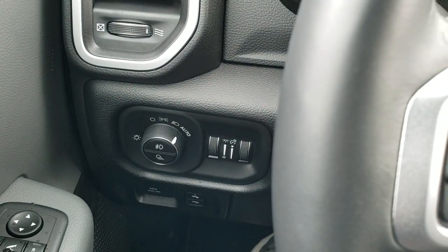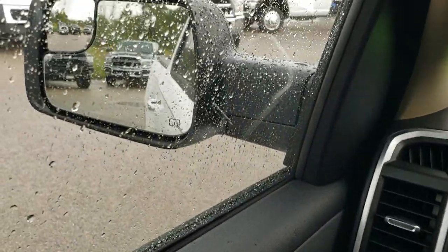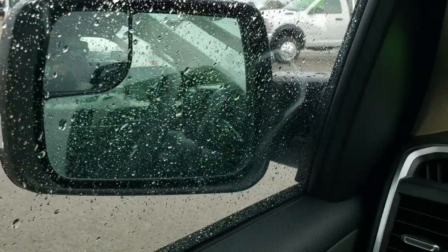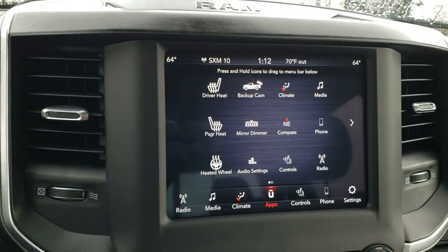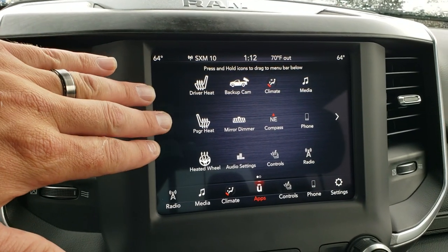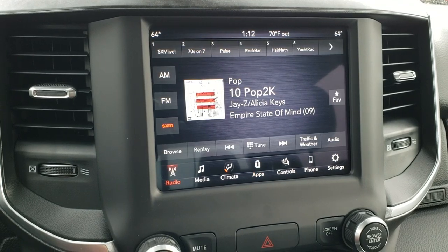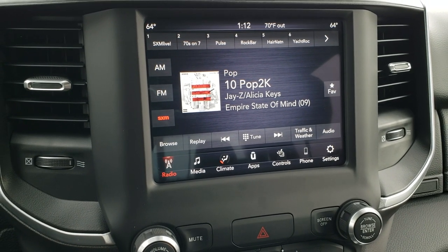This one has auto headlamps, power pedals, power windows, power locks, power mirrors, and power fold-in mirrors. It has heated seats, a heated steering wheel, and AM/FM and Sirius XM radio capabilities on the 8.4-inch 4C radio.